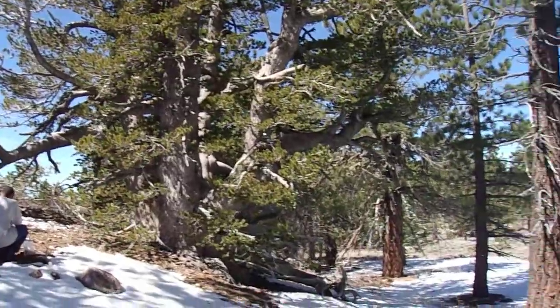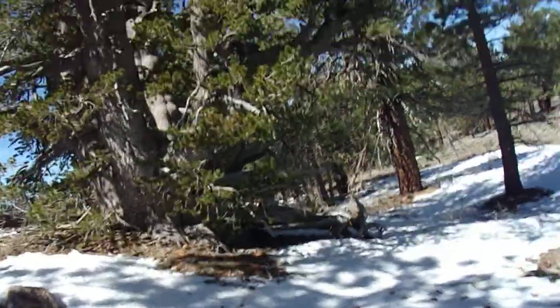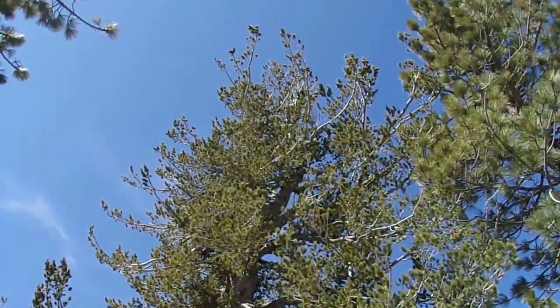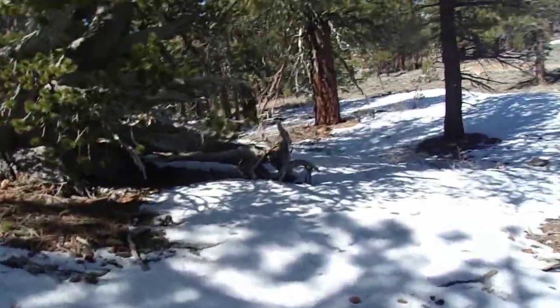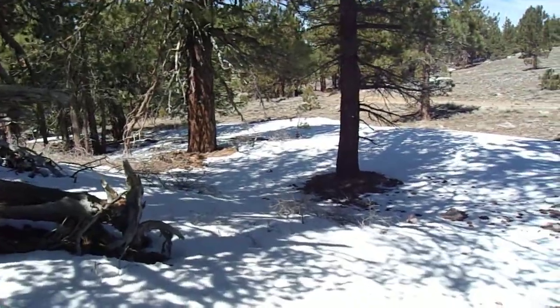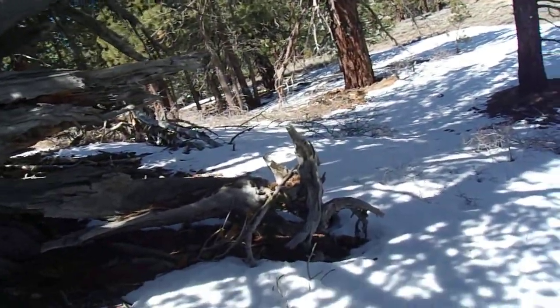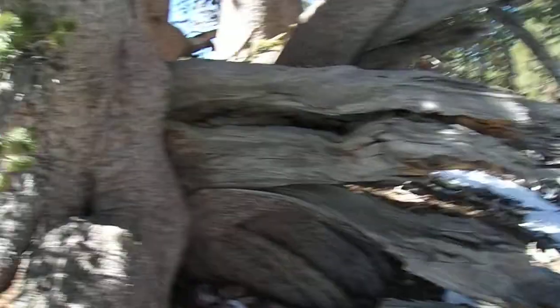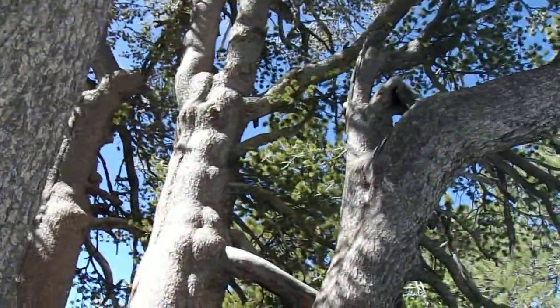Huge multi-trunk specimen of this tree — Pinus flexilis, limber pine. This is the first time I've been right here at this limber pine since 2020, because in 2021 I didn't get by any of these trees. Here we are. This is a nice, quite older specimen. You can see we've got humongous multiple trunks here at the base. Extremely picturesque tree.